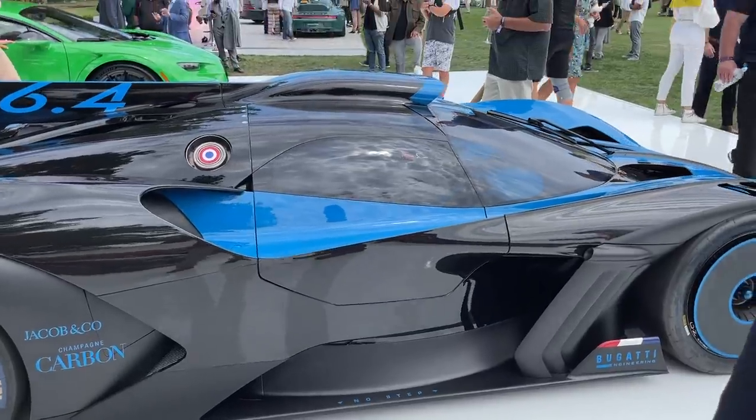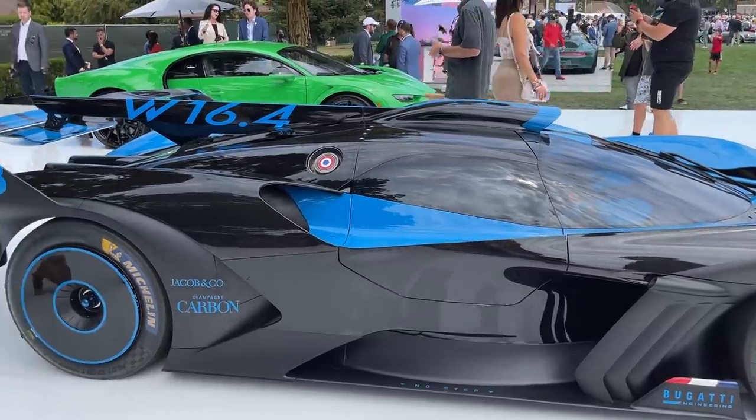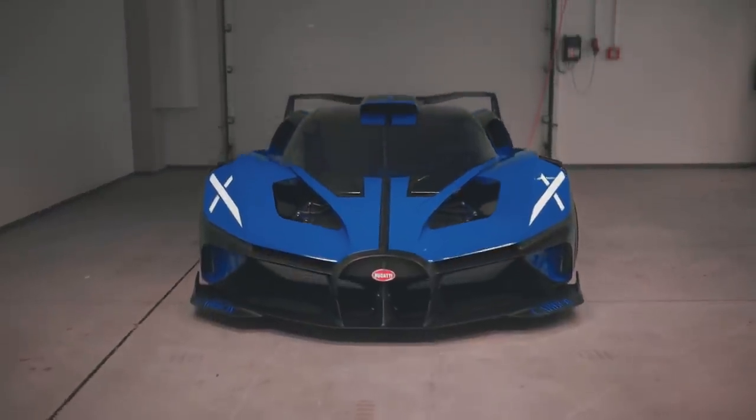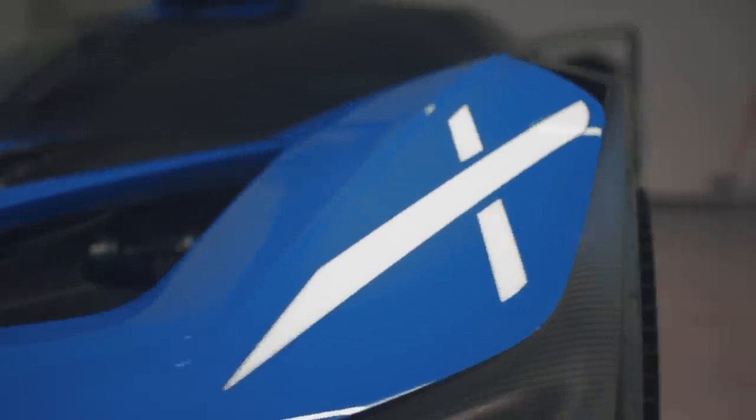It's quite busy in the booth now, so I'll let you get back to it. Frank, thank you so much for the walk-around and our first look at the production-intent Bugatti Bolide. They're doing 40 production units at roughly $4 million each, and we're very excited to start seeing these in customer hands and the different specs they create.